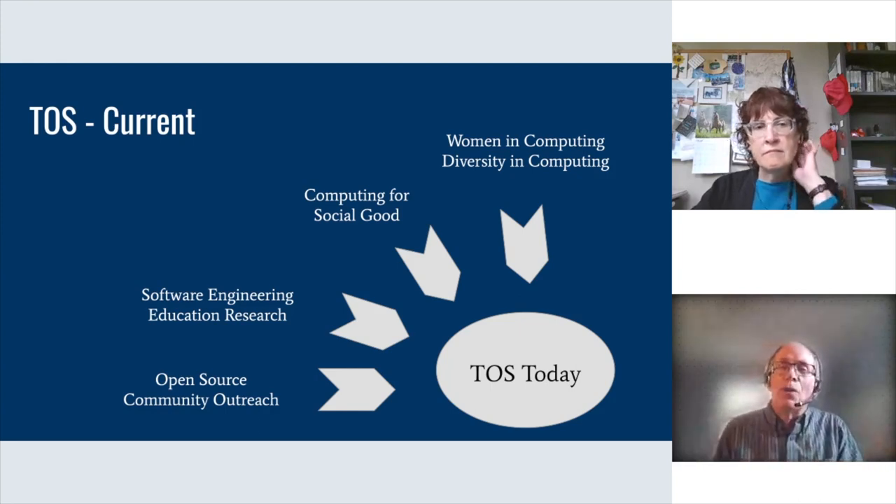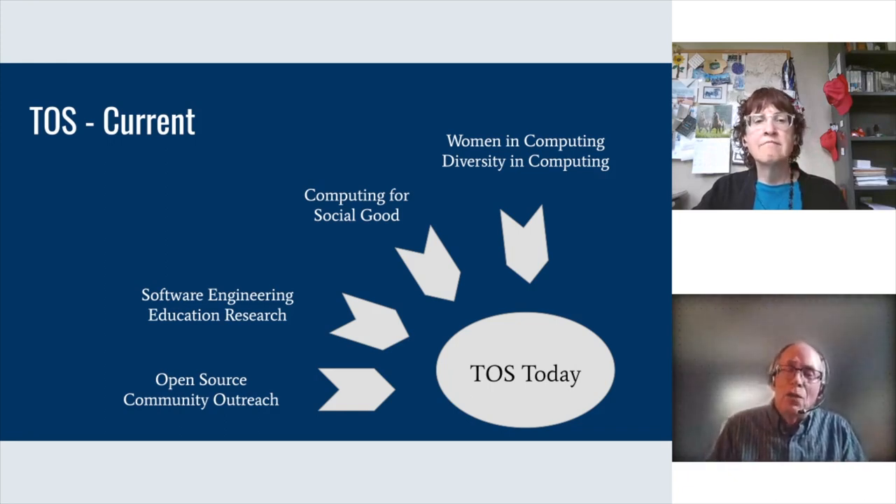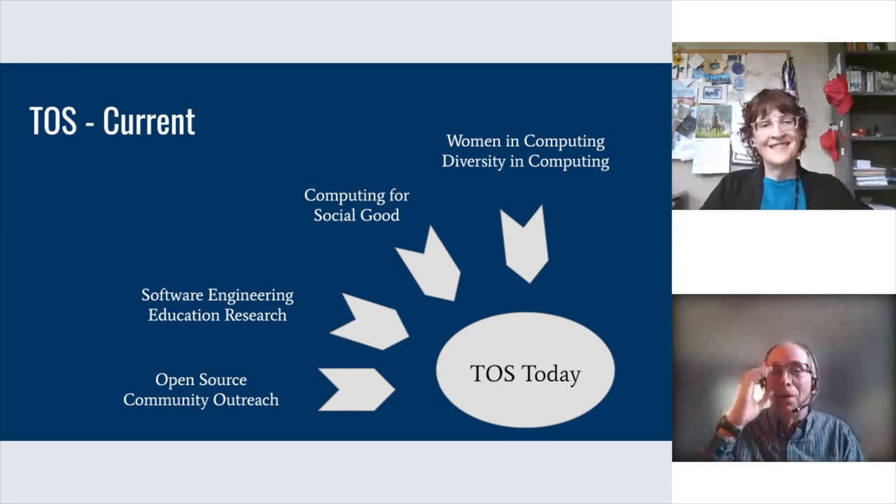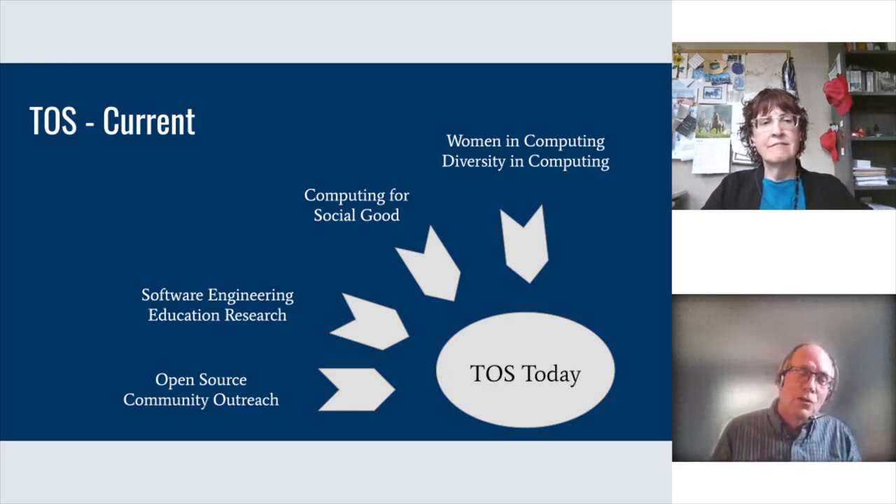We noticed that all students like the humanitarian nature of the projects, but women and some underrepresented groups were even more excited about the humanitarian aspect. Research shows that women and underrepresented groups — Hispanic students, for instance — tend to really resonate with social good applications of computing. Since we don't have enough women and underrepresented groups in computing, doing something that helps increase diversity and makes computing more inclusive is a really desirable outcome. So our approach to TOS focuses the educational outreach on humanitarian-based projects, where students get software engineering learning, learn about open source, and learn about computing for social good.